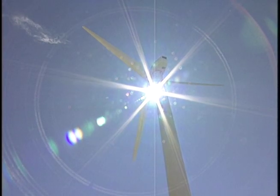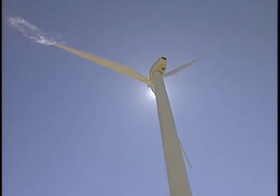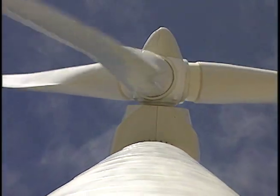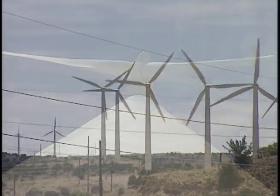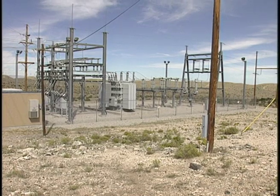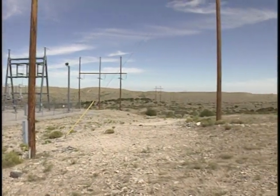Operators can face the turbines into the wind and feather or rotate the giant blades to catch the wind. The spinning blades turn two electric generators located on the back of the unit. The current travels down the tower to a transformer, then onto power lines which connect it to a substation. Here the current is stepped up to 138,000 volts and connected by transmission lines to the statewide power grid.